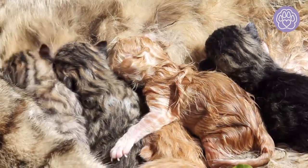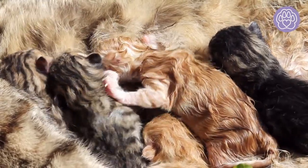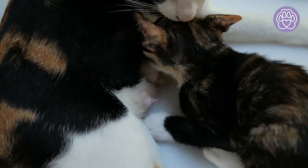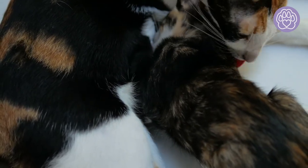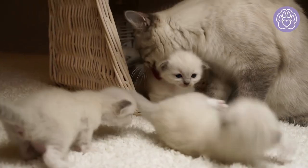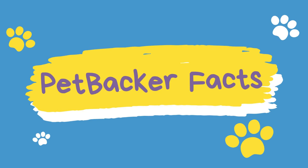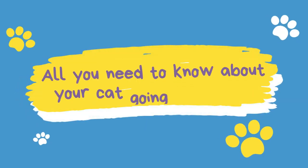Welcoming a new member to the family is always an exciting time. Cat birth is called queening, and the good news is that your queen-to-be will do most of the work herself. Here is everything that you need to know about your cat before and after going into labor. Subscribe and like this video to be informed of more pet videos like this.